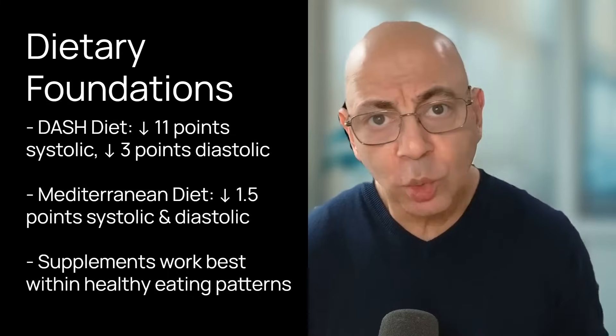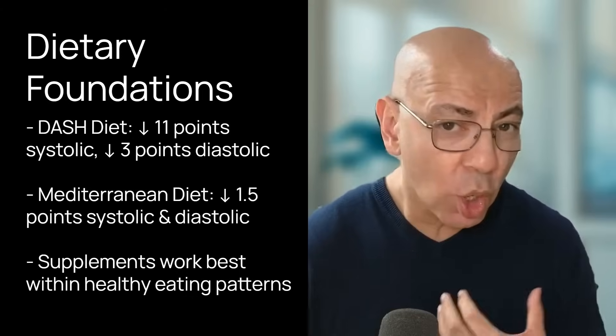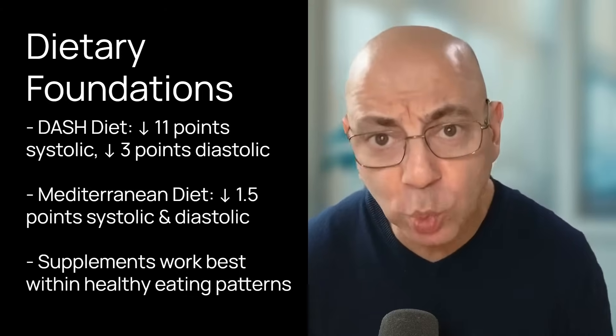There's the Mediterranean diet, which is not as powerful as DASH, but it can reduce systolic pressure by about one and a half points and diastolic by about one and a half points. It features high consumption of fruits, vegetables, whole grains, legumes, nuts, olive oil, and modest amounts of fish. The Mediterranean diet also has additional cardiovascular benefits — protecting you against heart attack, stroke, and improving your cholesterol. Remember, individual supplements work best when incorporated into a healthy eating pattern like these. At the bottom line of all these dietary patterns, it's just a whole food predominant diet.